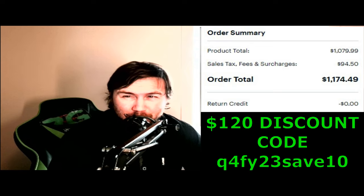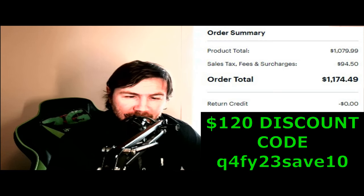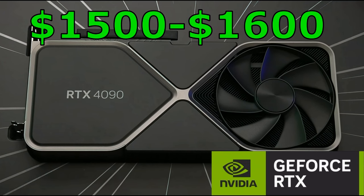I thought that was incredible value — the GPU is still heavily priced, probably around $900 to $1,000, but I got it for just over a grand, like $1,170 including tax, which I think is fair decent value for money. The 4090 was sitting at about $1,500 to $1,600 plus tax, and you can't even get them easily — they just rarely drop.